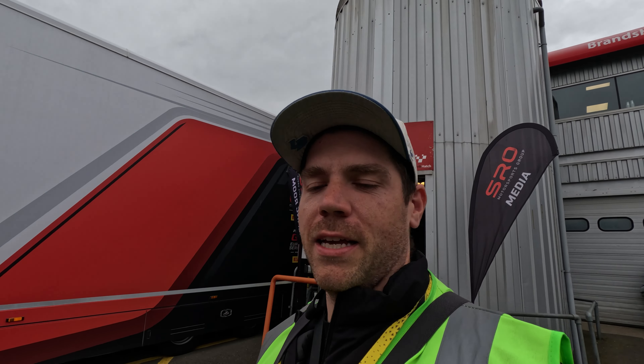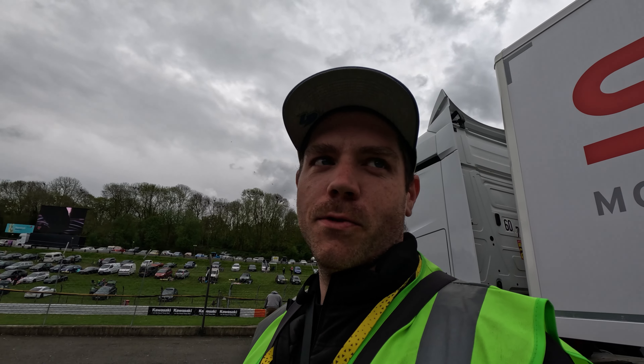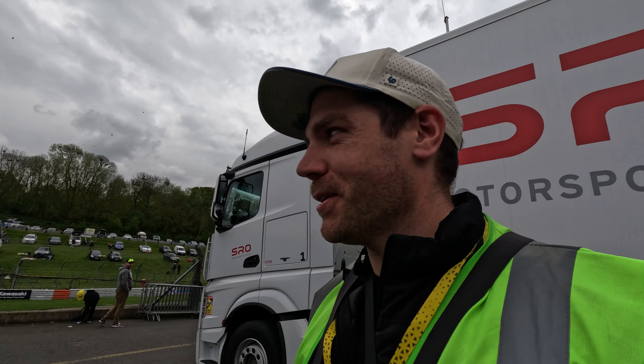Race one done, editing from race one done. We had lunch — thanks to Luna from WRT who brought me a box lunch, very nice of her, so I didn't have to run down to hospitality. Now we're going to head to the pits to get the drivers getting in the cars, then go to the grid for race two. It's now cloudy and not great out — fifty shades of grey as we call it. There's actually a threat of rain and it's cold, so I had to throw my jacket on. It's going to be a good race two though, trust me.